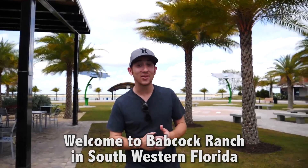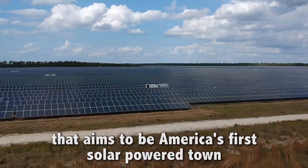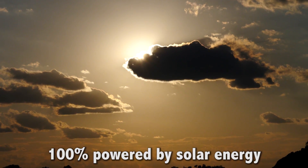Welcome to Babcock Ranch in southwestern Florida. It's a 27 square mile planned community that aims to be America's first solar-powered town — 100% powered by solar energy.